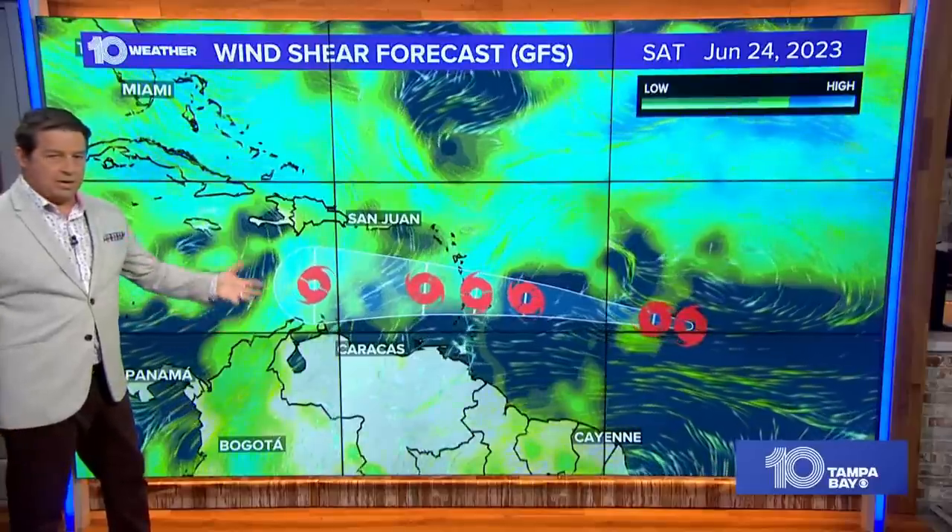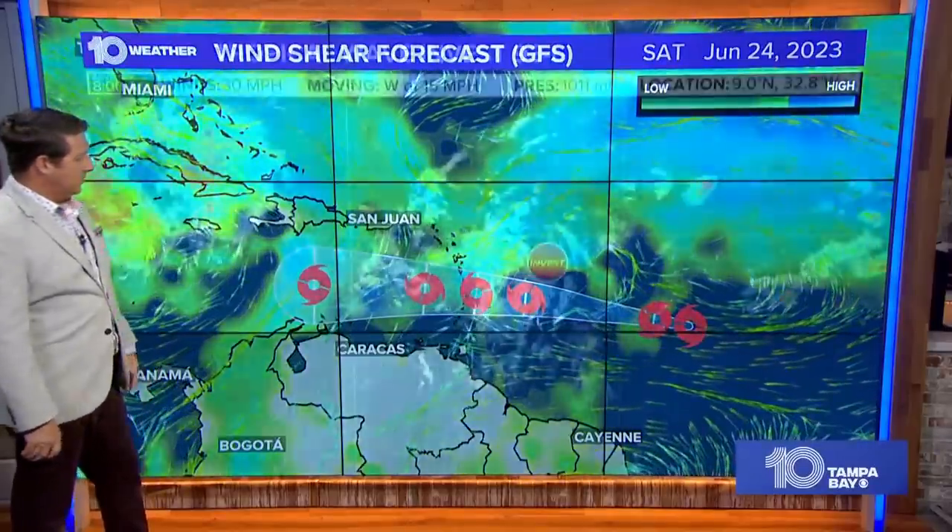Pretty decent news overall, although San Juan and Puerto Rico have been so hot lately they could actually use a little bit of rainfall.